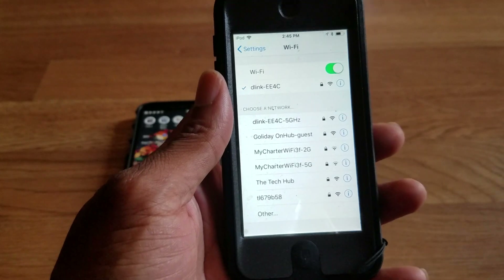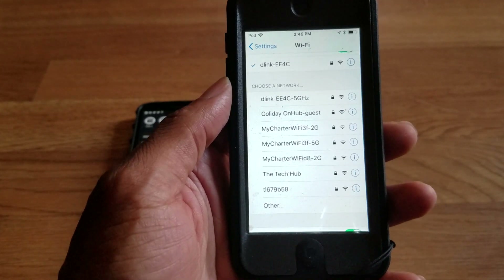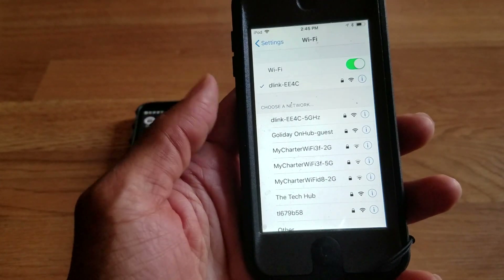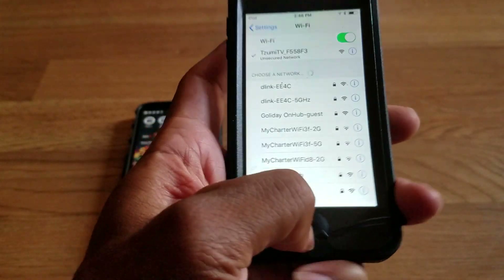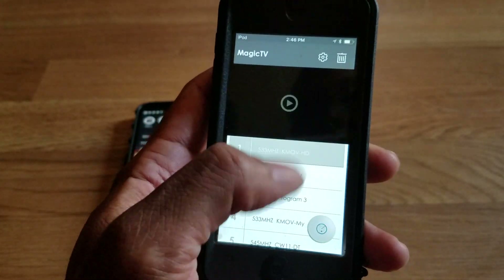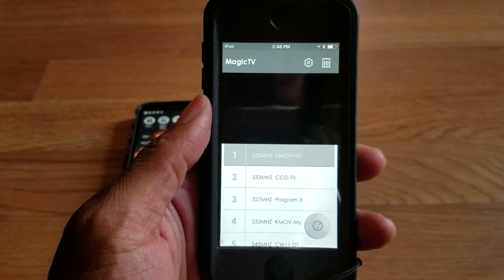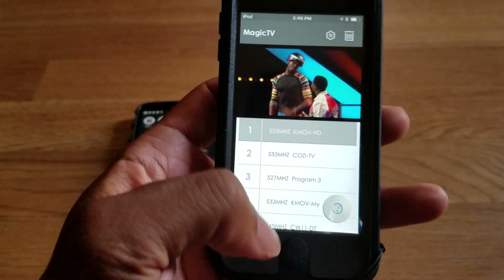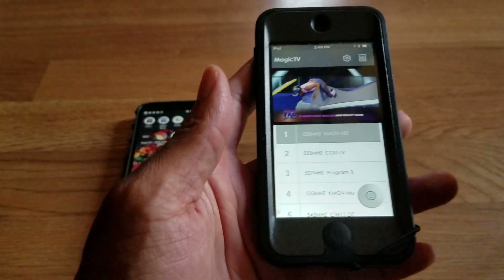Zoomy TV — there we go, right here. It's connected and we're ready to watch some live TV 100% free. Going ahead to watch HDTV, and boom — we're watching HDTV on our iOS device, whether you've got an iPad, iPhone, or iPod Touch. That's how you watch 100% free TV on your Android or iOS device using the Magic TV device, available from eBay or Walmart.